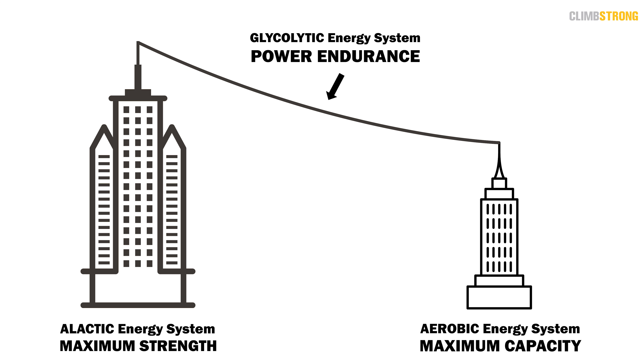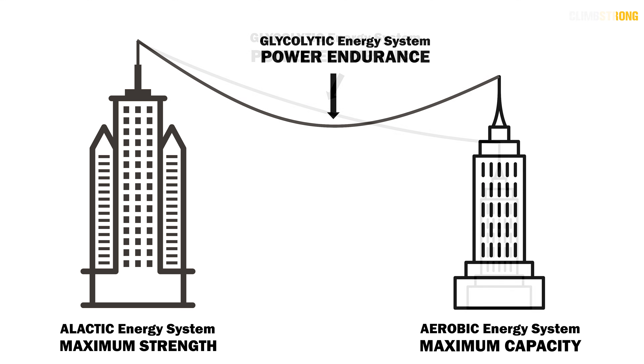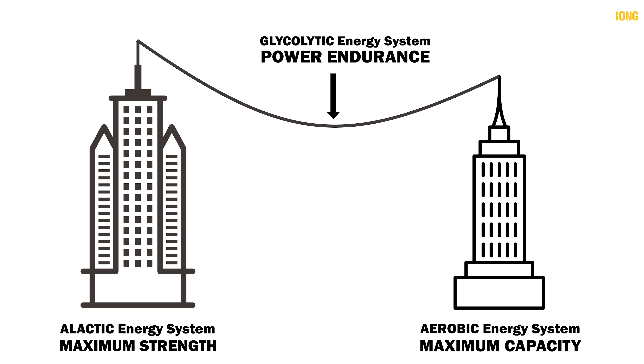In summary, all three energy systems are crucial for climbing performance and all three work together to fuel most of our climbing. The mistake we often make is to overly focus on the glycolytic energy system because it most commonly represents what we feel when we're failing — and we train it at the expense of the a-lactic and aerobic systems. A training plan focused on long-term development of the aerobic and a-lactic energy systems, with short periods of glycolytic development, provides the framework for a long-lasting career of climbing progression.